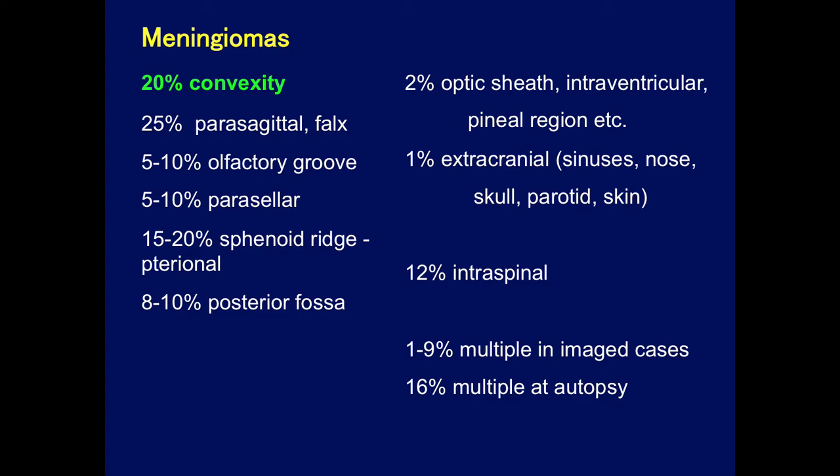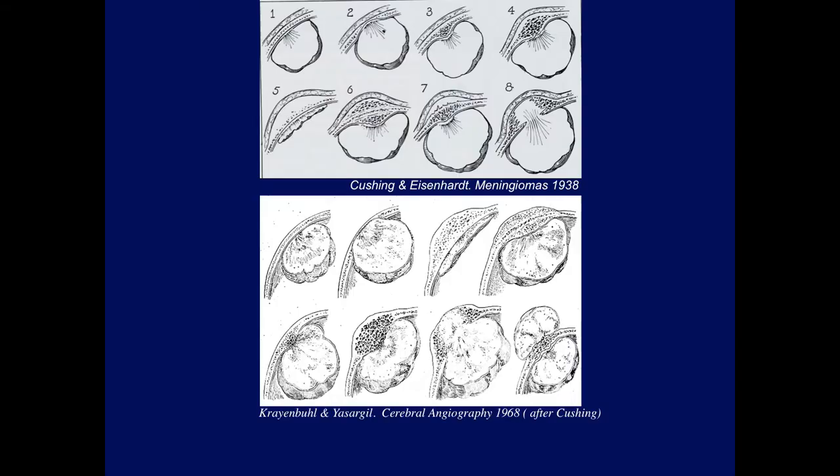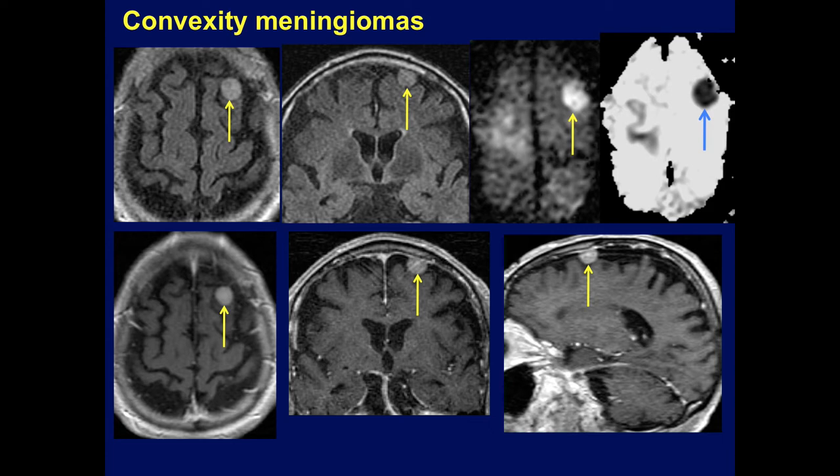I'm going to start today showing various features of meningiomas in various locations, beginning with convexity meningiomas. Here's a famous diagram from Cushing, one of the fathers of neurosurgery, who wrote a classic book in the 1930s showing various manifestations of meningiomas on the calvarium — progressive hyperostosis and erosion of the skull. This was later modified by Kreinbull and Yasser Gill, showing skull findings from normal to marked expansion beyond the calvarium.